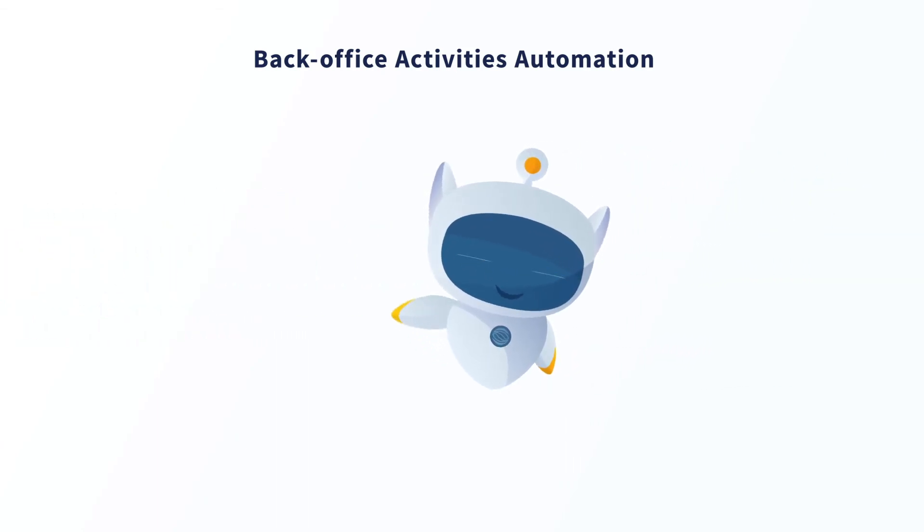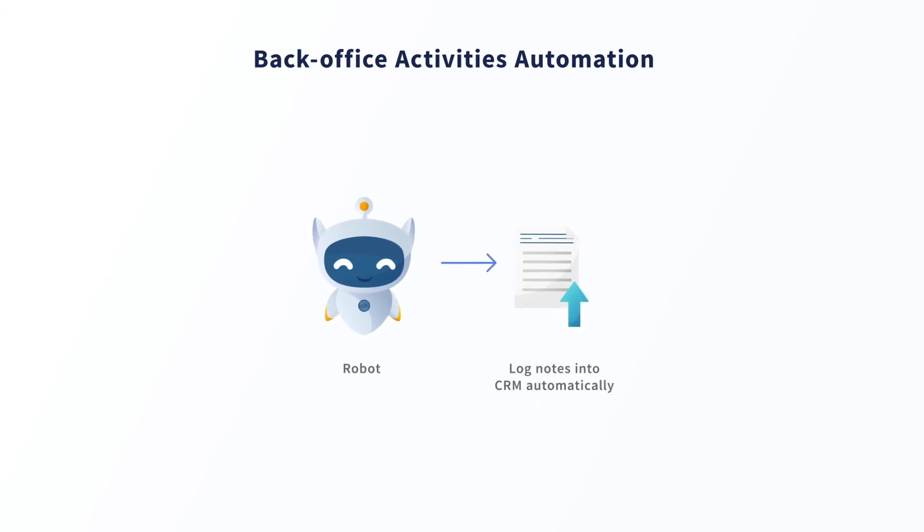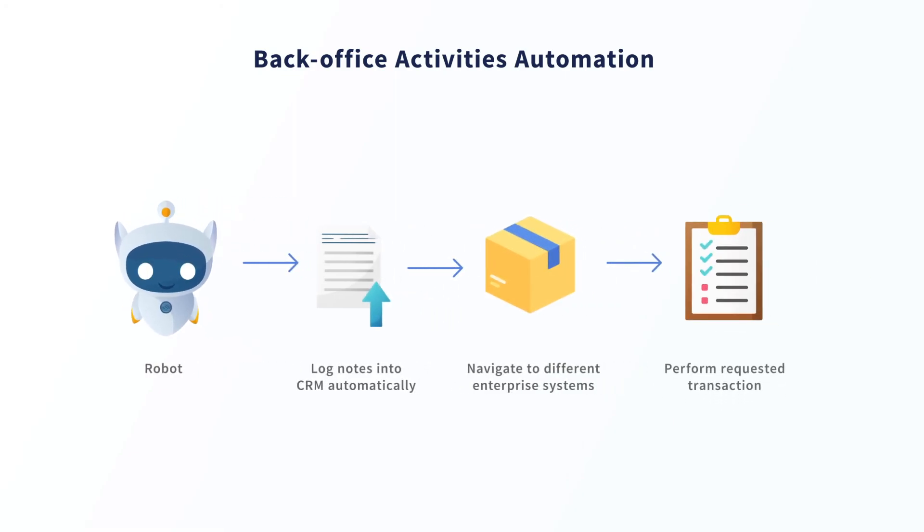With RPA, organizations can enable call summarization and automatically log notes into CRM systems without having the agent do this manually. It can also trigger follow-up action items such as having the bot navigate to the inventory application and check for stock availability in order to place the order request based on the information provided by the client.